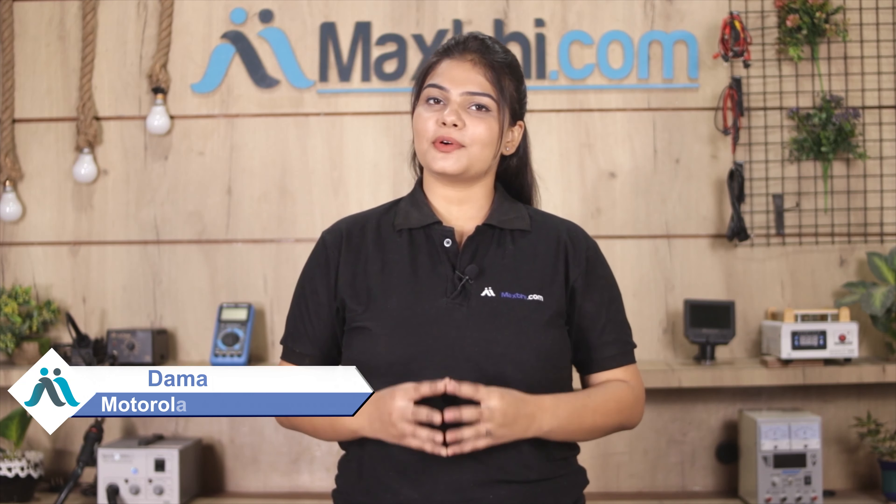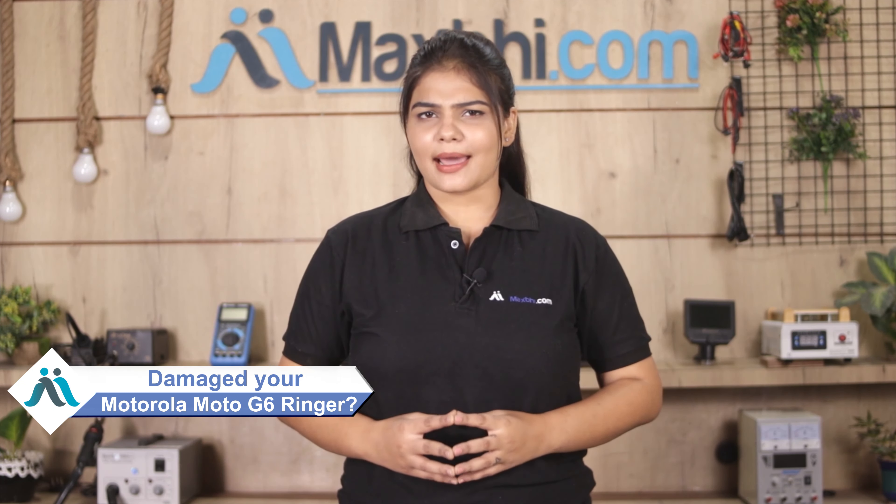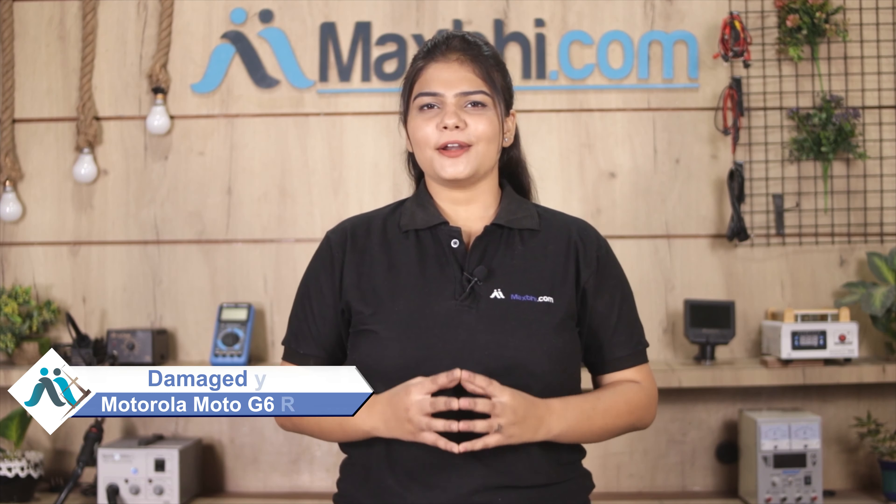Hi friends, this is Lucky from MaxBee.com. Did you have a ringer damaged on your Motorola Moto G6? Worried about the high repair cost of your smartphone? Don't worry — you can now buy a high quality replacement ringer for your Motorola Moto G6 at a very affordable price from MaxBee.com, and fix your phone yourself at home or get it repaired by any professional very easily.